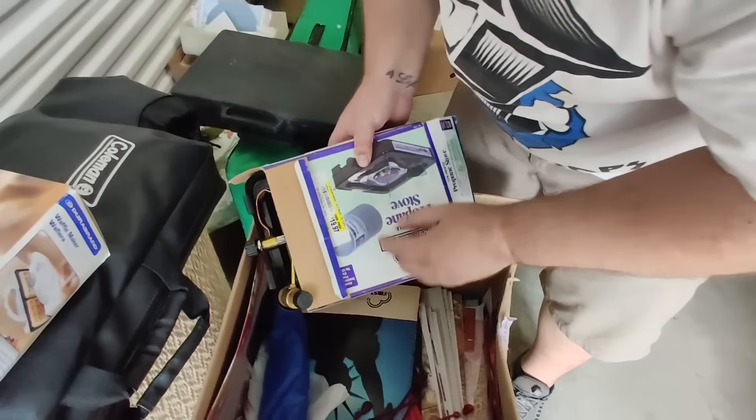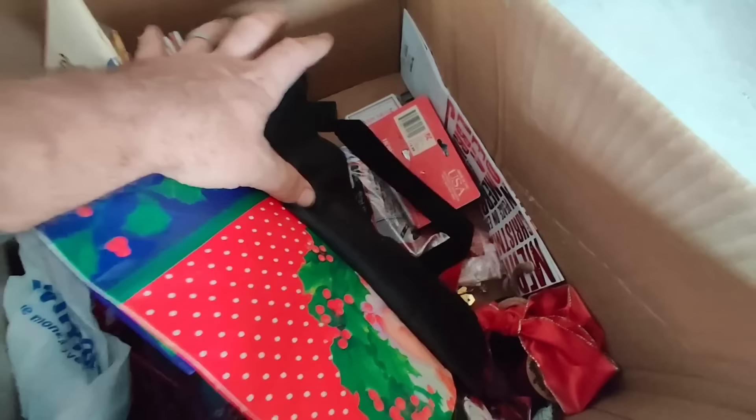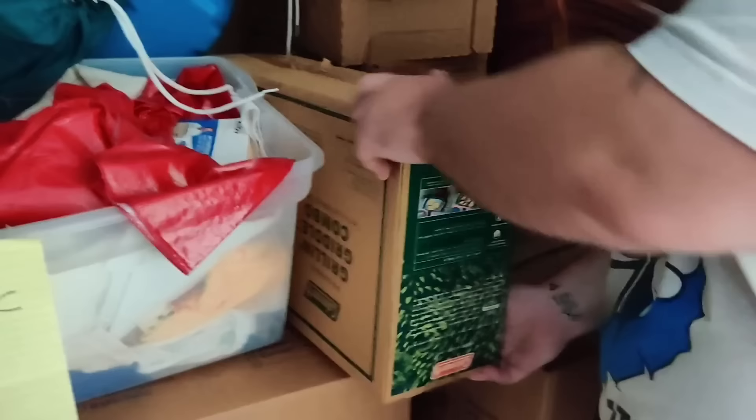I wonder if there's like an actual camper buried back there — that would be nice. Little propane stove. This guy was maybe running like a little camper section in his thrift store, or he was saving all the good stuff for himself. There's little Christmas things here and there. This unit just doesn't make any sense to me — the mixture of brand new Coleman products and then just thrift store stuff, it doesn't make sense.